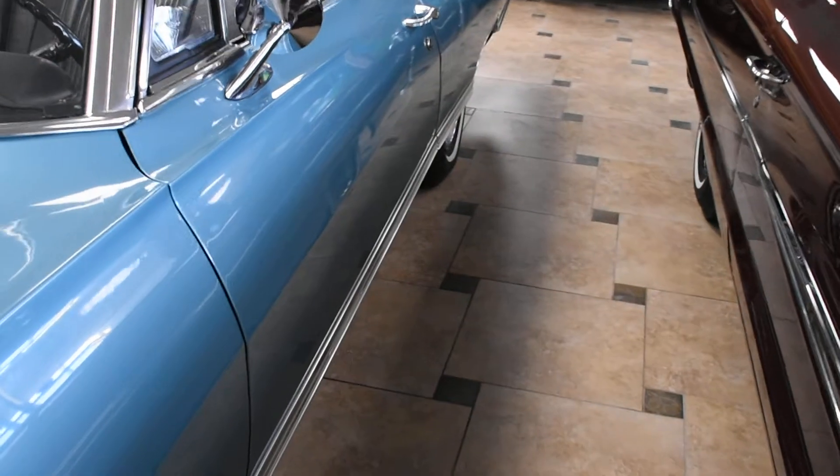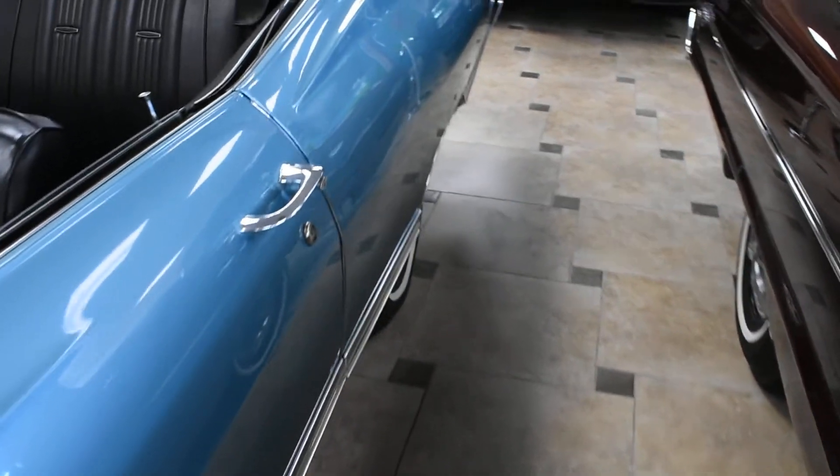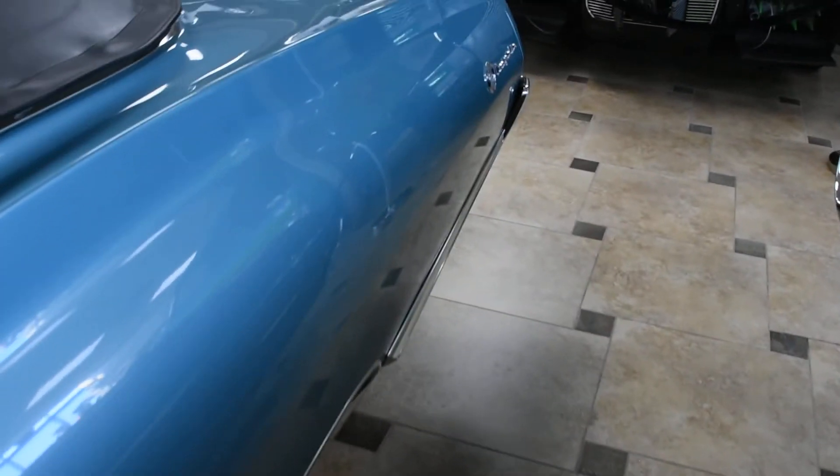You can see how smooth the bodywork is as well. Panel fit is really nice — just an amazing car overall.